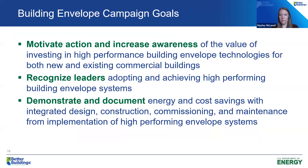The envelope tech team includes myself, Dr. Palin, and we could not have gotten this campaign off the ground without additional assistance from Drs. Bandari and DeGraw, who are also on our tech team, and our full stack developer, Key to Granville. Our three primary campaign goals are: to motivate action and increase awareness of the value of investing in high performance envelope technologies for new and existing commercial buildings; to recognize leaders adopting high performing building envelope systems; and to demonstrate and document energy and cost savings through integrated design, construction, commissioning, and maintenance.